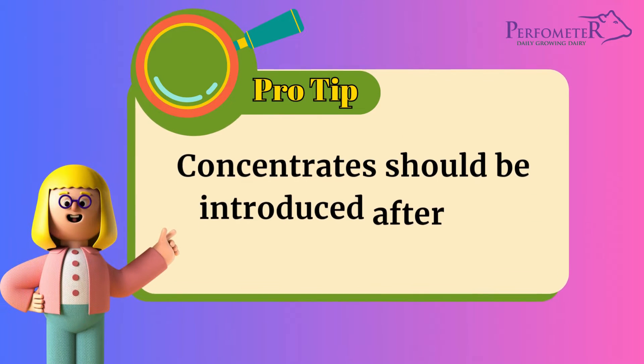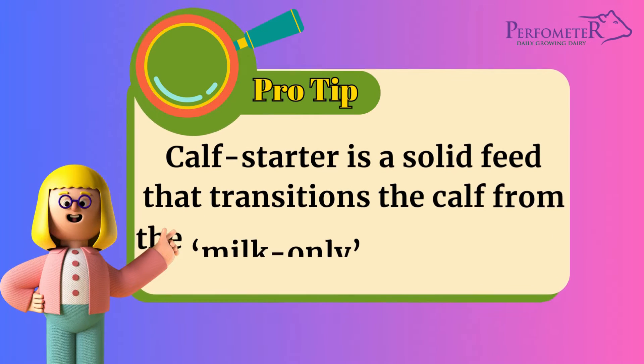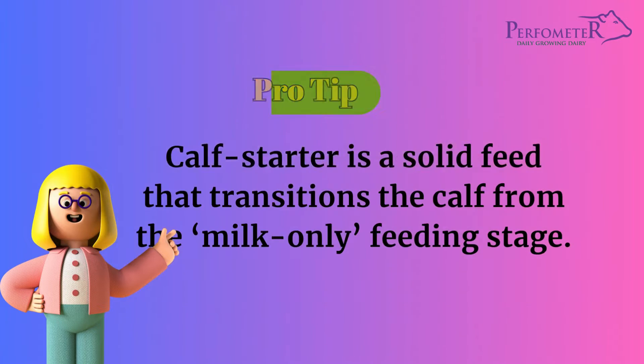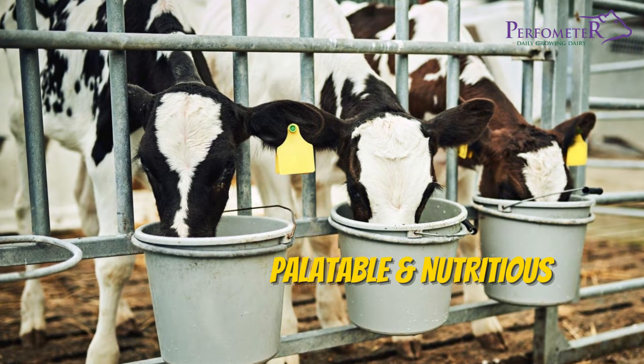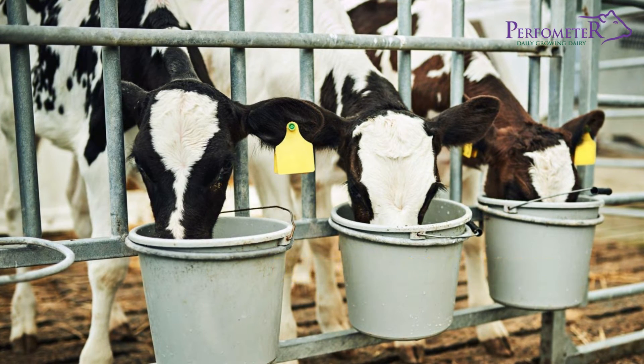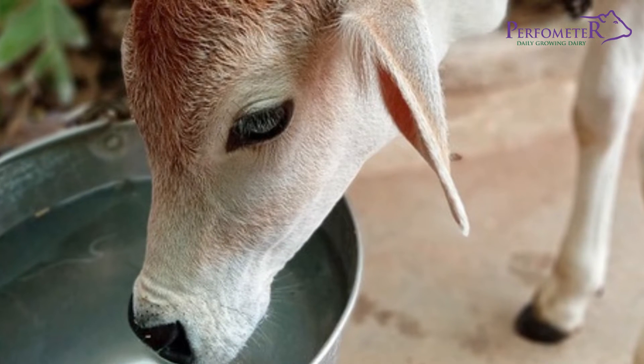Concentrates should be introduced after 1 week of the calf's life. Calf starter is a solid feed that transitions the calf from the milk-only feeding stage. The calf starter must be palatable and nutritious. For proper rumen functioning, always ensure that there is sufficient water available for the calf at all times.